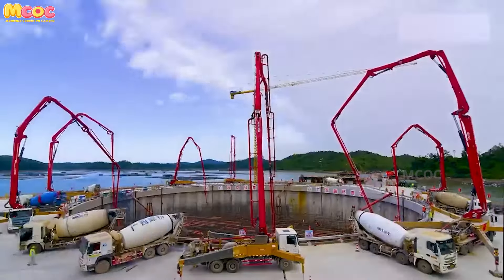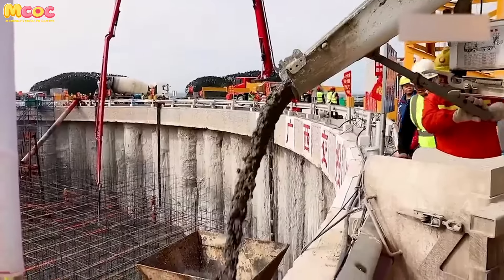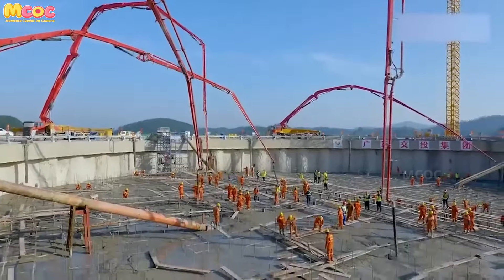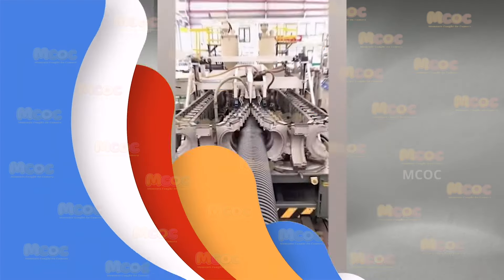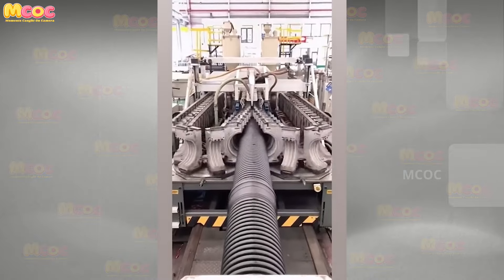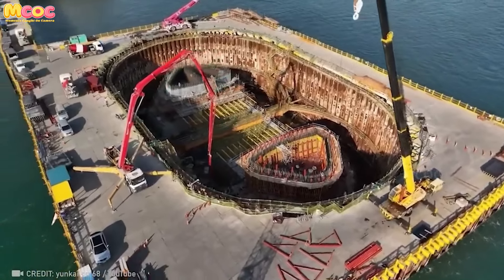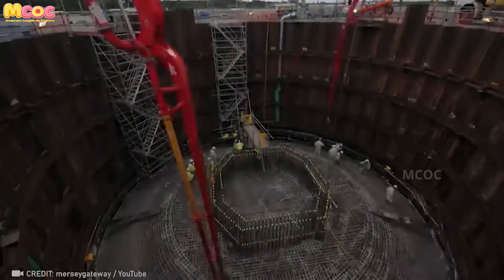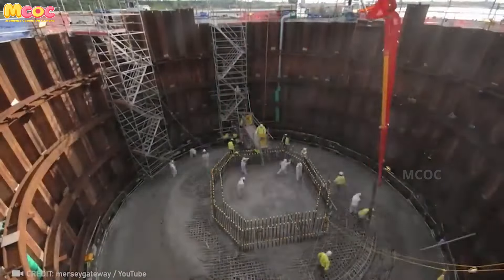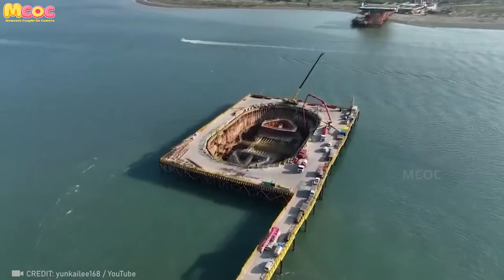Imagine a deadline looming like a storm on the horizon, an urgent construction project demanding completion. Into this scene roll machines of such power and efficiency they seem unstoppable. In a Herculean effort spanning just five days, step into a world where precision engineering creates not just objects but symphonies. Dive into the depths without ever getting wet, through an advanced system that brings the sea floor to the surface in terms of accessibility, allowing underwater construction to proceed with the ease of building on land, while keeping workers safe from the pressures and dangers of the deep.